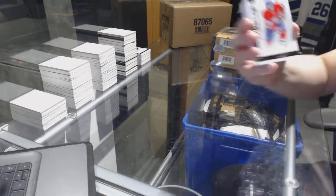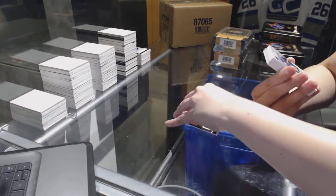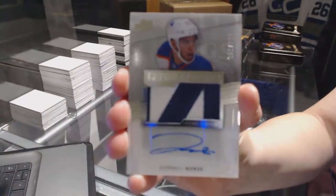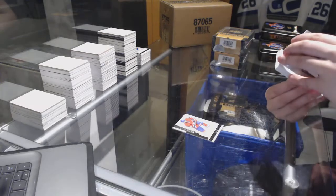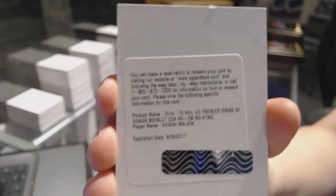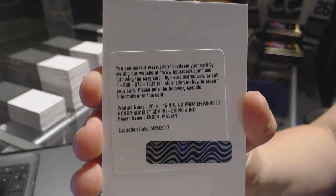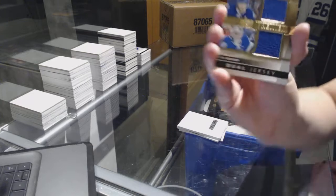On to box three. We've got a base card number to 249 for the Montreal Canadiens, PK Subban. We've got a Rookie Patch Auto number to 299 for the Edmonton Oilers, Darnell Nurse. We've got a Redemption for a Rinks of Honor Booklet Autograph for the Pittsburgh Penguins, Evgeny Malkin. Dual jersey for the Tampa Bay Lightning number to 75 of Hedman and Bishop.